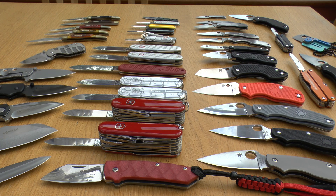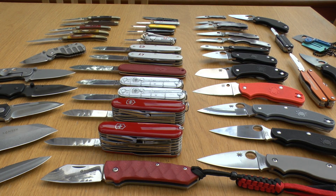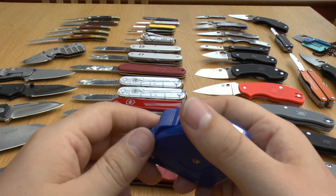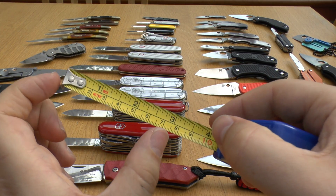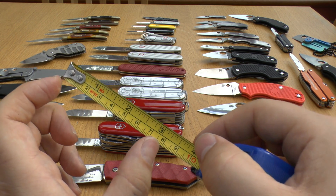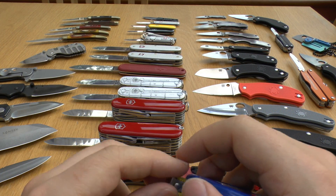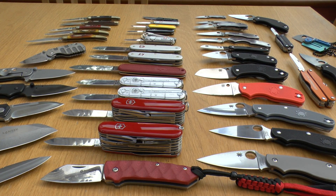Speaking of which, all of these knives you see here — all of the pen knives or Swiss army knives, all of the toothpicks and the Spydercos — they all have cutting edge lengths of under three inches. So as long as your knife is a folding non-locking knife and the blade edge length is under three inches, it's legal to carry in the United Kingdom without a good reason. This is a purely educational video showing you my UK legal knives.